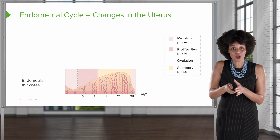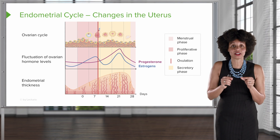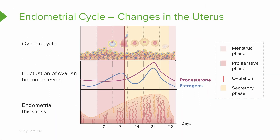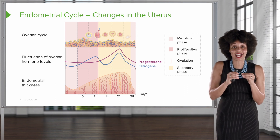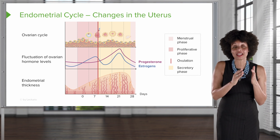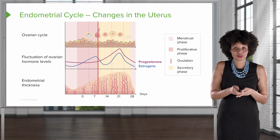Let's look at the hormones in relationship to the endometrial cycle, starting with progesterone. Progesterone predominates in the second half of the cycle and is responsible for maintaining the lining of the uterus. After ovulation, progesterone levels go up and stabilize the endometrium. The estrogen, or estradiol, is what's responsible for creating thickness, so estrogen levels are going to be elevated in the proliferative phase.